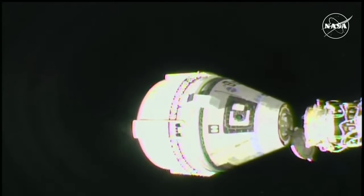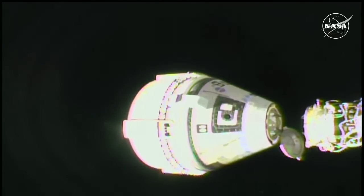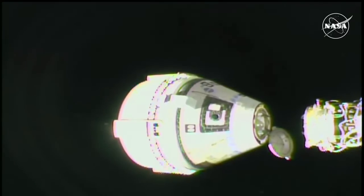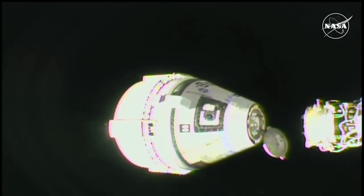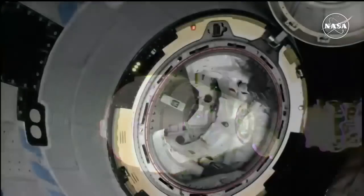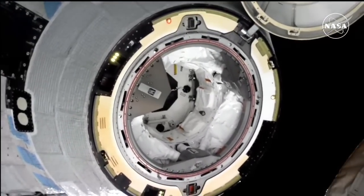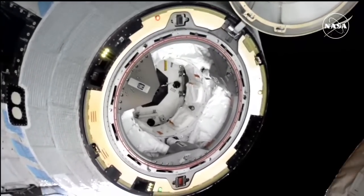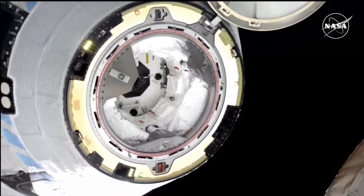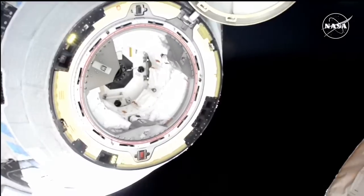Separation confirmed. Starliner is now backing away from station and starting its return to Earth. Starliner's thrusters will then complete two short firings to gradually increase the separation speed to help the spacecraft carefully move away from the orbiting lab. The vehicle is now about two meters away from the International Space Station. At the time of undocking, Starliner and the International Space Station were flying approximately 260 statute miles over central China.